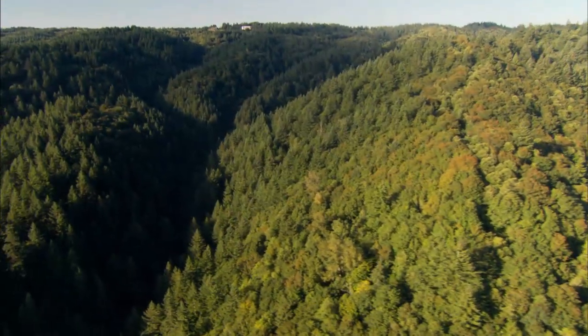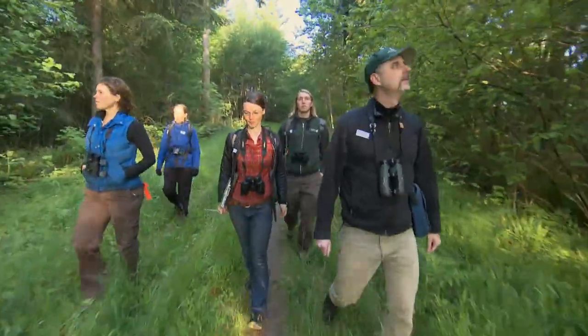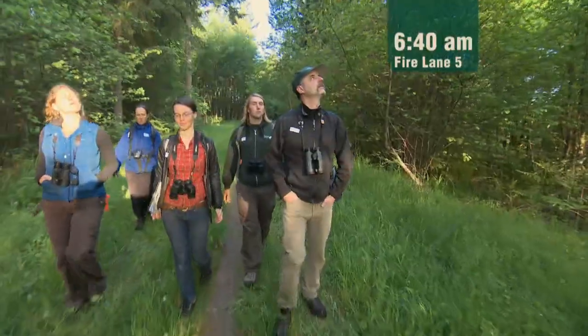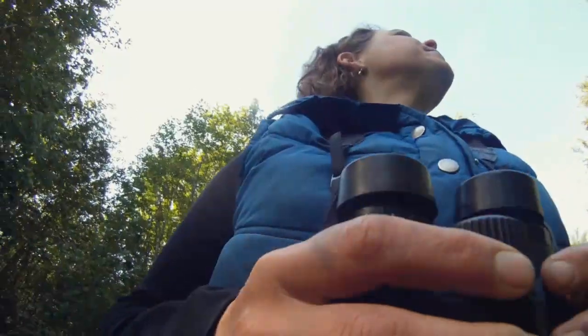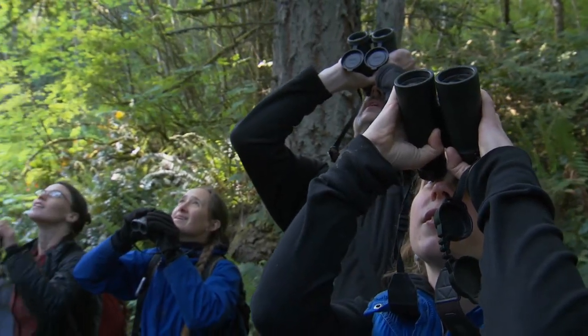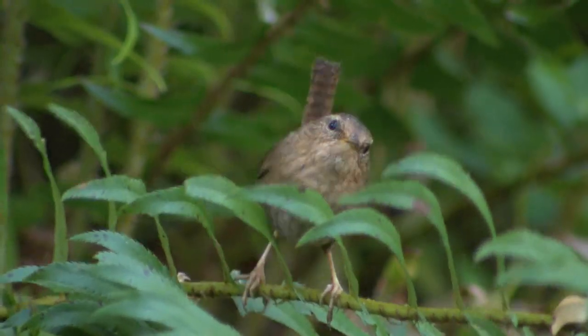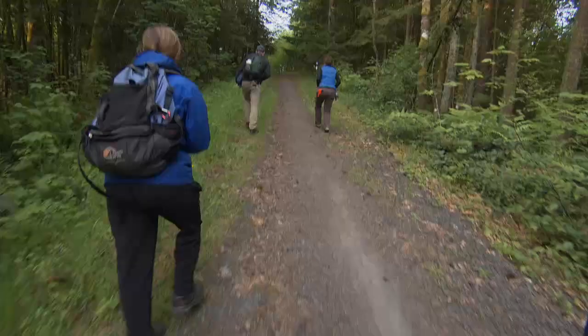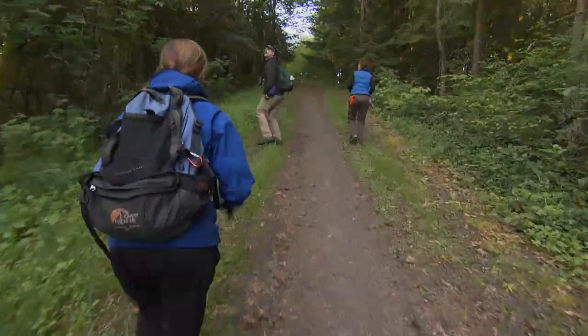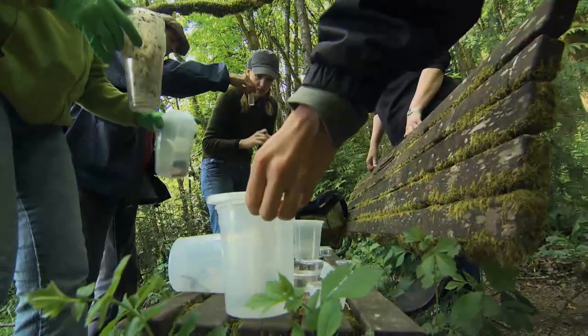At first light, Dave Helzer's bird crew begins their route on the park's west side. All eyes are soon glued to binoculars. Pacific wren. But you don't have to see a bird to check it off the list — black-throated gray warbler.